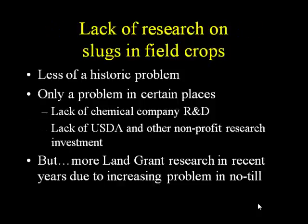It was less of a historical problem, and for that reason there has not been nearly as much research on slugs as field crop pests as there has on insects. There's decades of work on crop insects in field crops — not so much for slugs. Because it's less of a historic problem, and also because it tends to be regionally specific, there's been a lack of research and development for companies to come up with slug products. It's just not a big enough market. There's also been a lack of USDA, federal funding, and non-profit research investment.